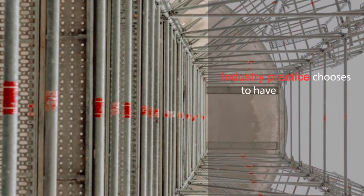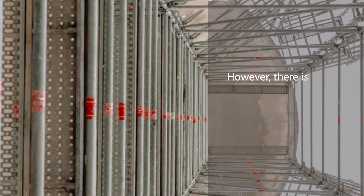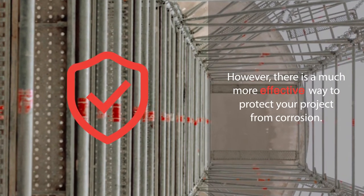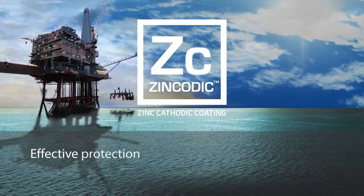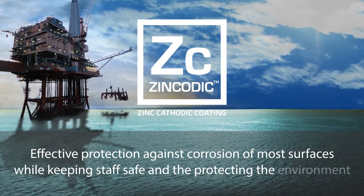Industry practice chooses to have their assets protected using hot-dip galvanizing. However, there is a much more cost-effective way to protect your project and assets from corrosion. Introducing Zincodic — effective protection against corrosion while keeping staff safe and protecting the environment.